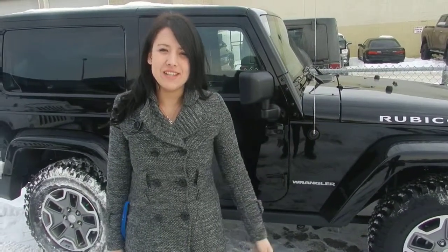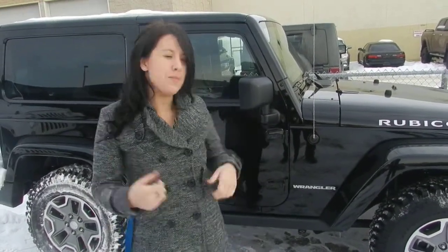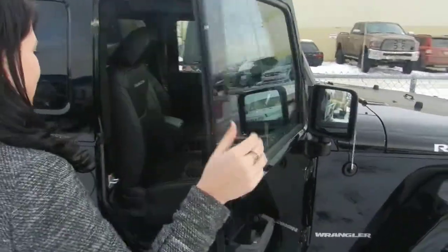Hey, it's Andrea Londonderry. I'm just going to show you your new Jeep. As you can see, it's all black on the outside.